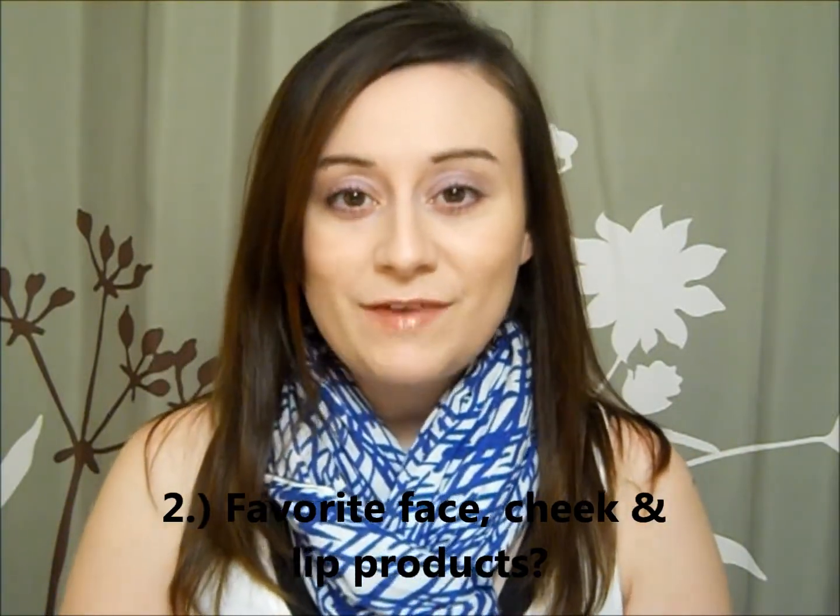Question number two: what are your favorite face, cheek, and lip products? For face products, it's kind of a tie between Colorstay by Revlon and Naturelux by CoverGirl. I could wear either of these on any given day and know that my makeup's not going to fail me, it's going to look great, and these are probably the only two I can say that for. My favorite cheek product is a highlight product by Bonnebel called Blend & Glow. This is my all-time favorite highlighter — I will always repurchase this. It is my favorite across the board.